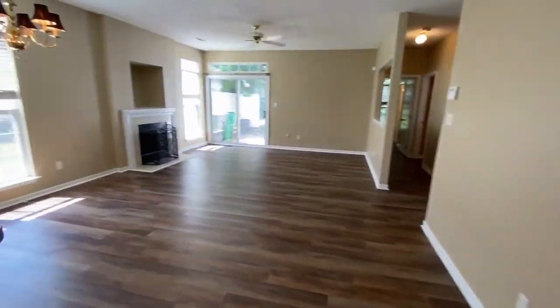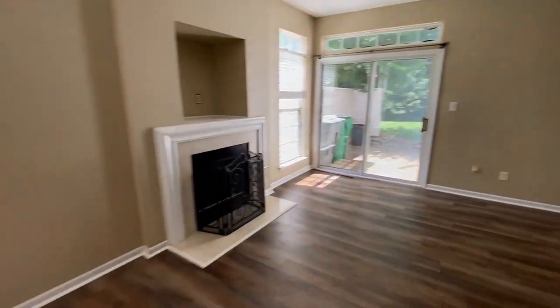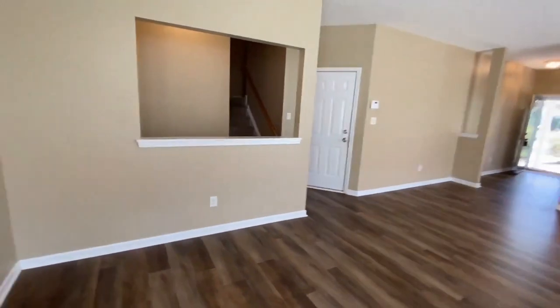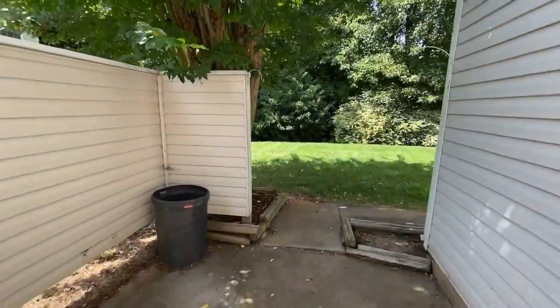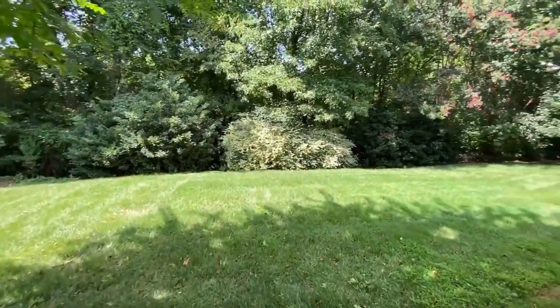As we step into the great room, you see that there's so much space. There is a fireplace. Outside the sliding glass doors, there is an oversized patio. There is a storage closet to the right, and the green area is lined with beautiful mature trees.